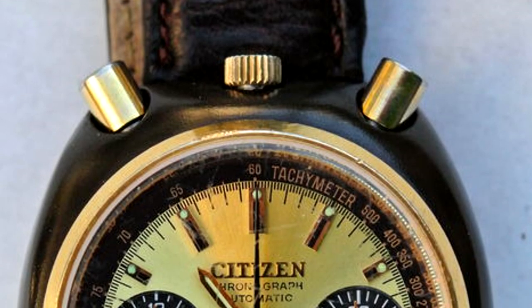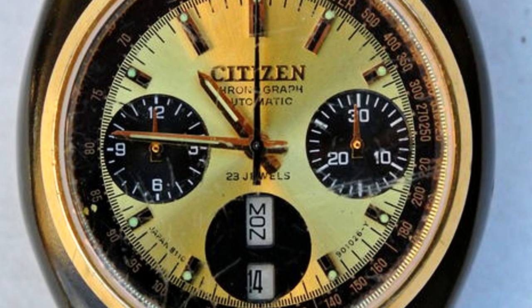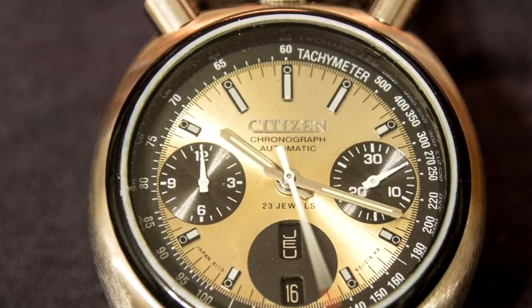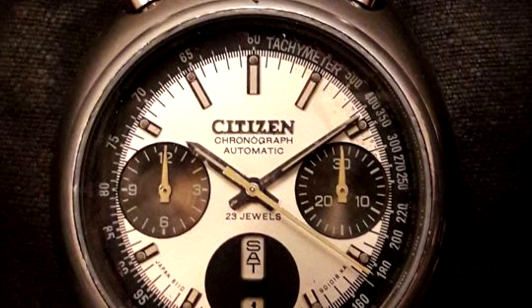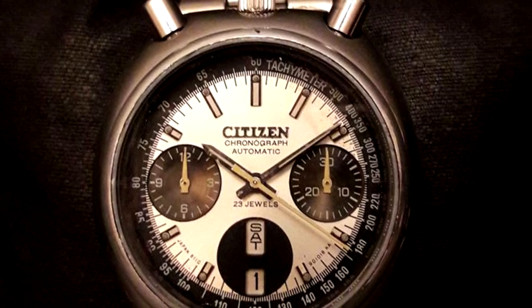Citizen was making other tough-as-nails watches at the time, but this one got its nickname due to the case design. Instead of putting the crown and chronograph pushers on the right side of the case per traditional design, they're placed at the top. With the crown placed top and center of the case, bookended by the chronograph pushers, its horned facade gives it its namesake look.